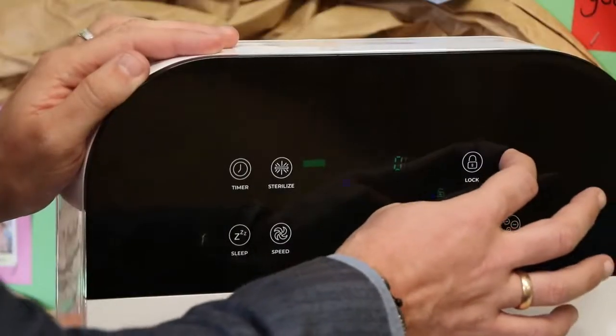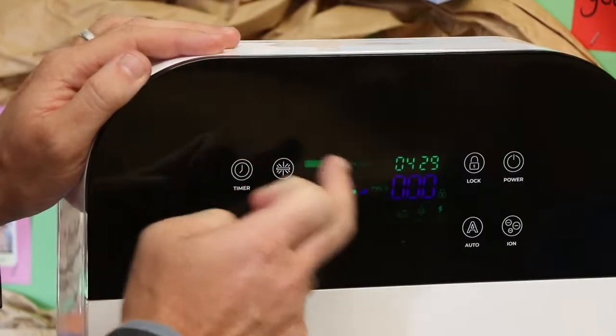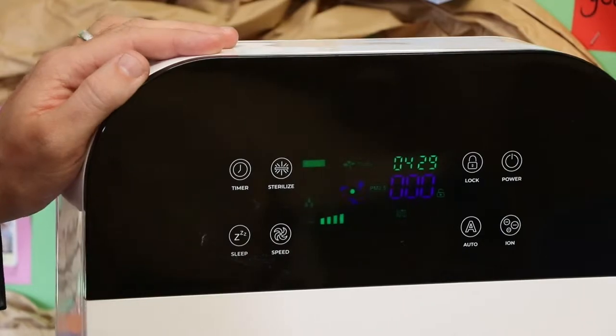It has lots of different functions and it's quite easy to use. We literally just put it in the classrooms and let the teachers play with it. It appeared directly after Christmas and every classroom is now using these. It has things to sterilise the air, the ion filter which does the UV and HEPA elements. We can also have it in automatic — often our teachers just set it for 12 hours overnight on full function, and during the day it's just on low.